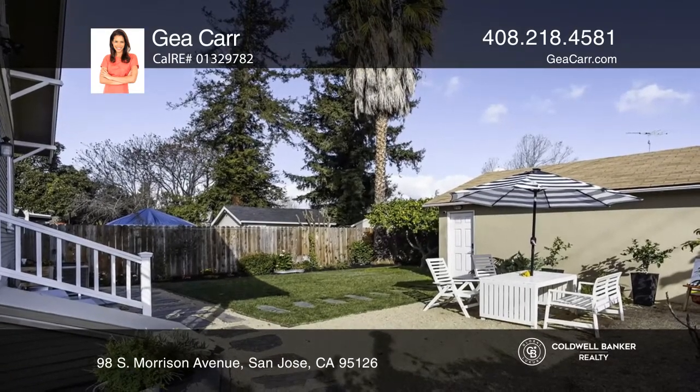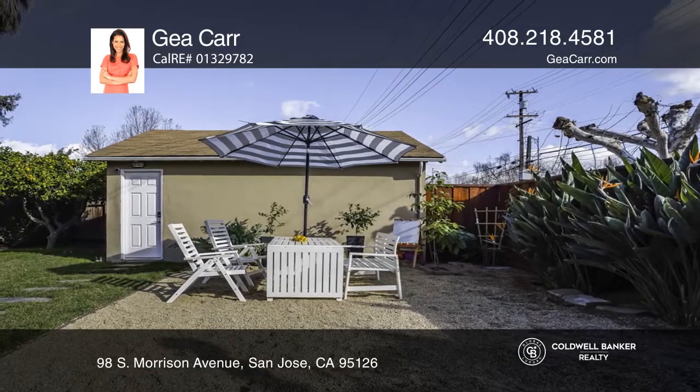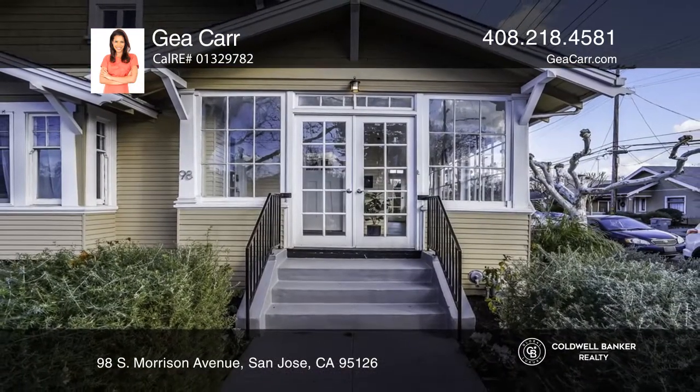Outdoor living is sweet in the spacious backyard with fruit trees. Welcome to your new home. Gia Carr would love to tell you more.